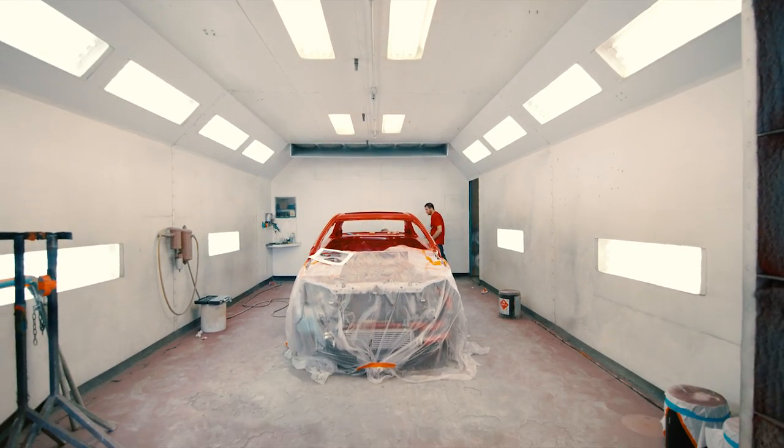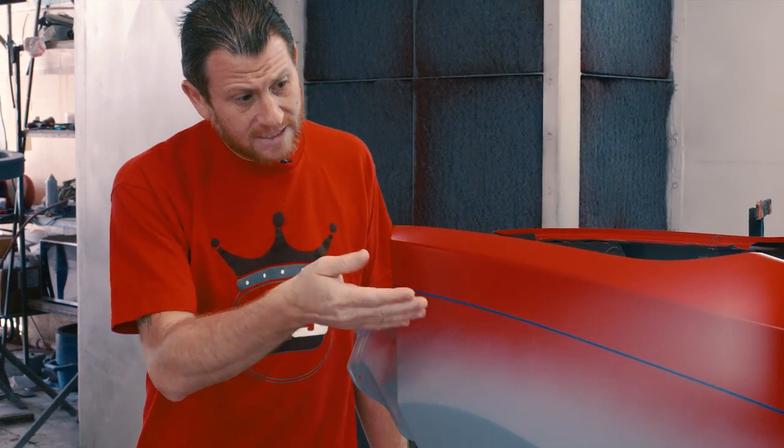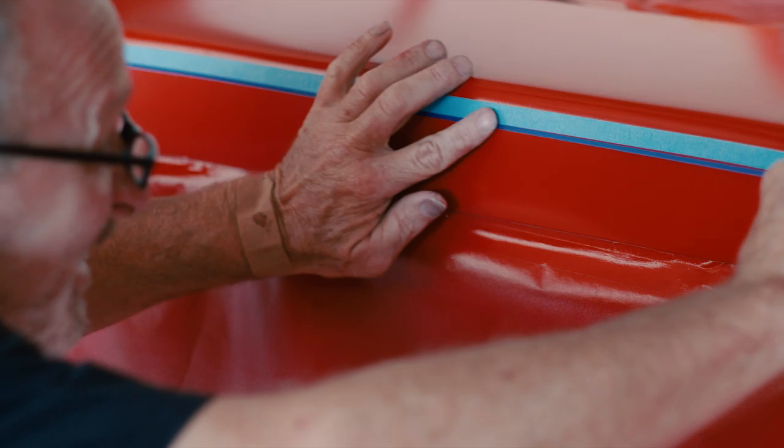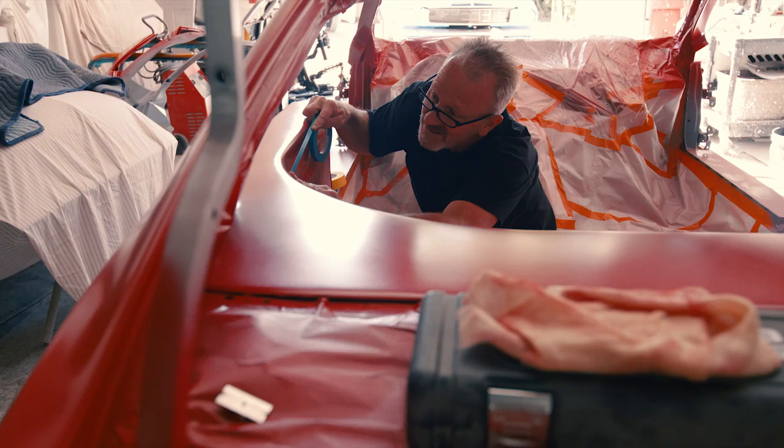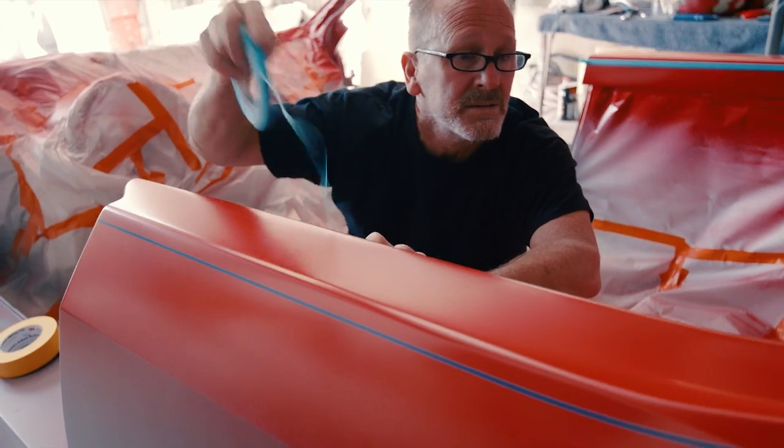We're getting close. We're in the booth setting the two-tone. This blue line actually dictates our pinstripe line, which will be a white line — we call that our break-up line. Once that goes down, Doug will come in and we'll shoot a clear on the whole car.